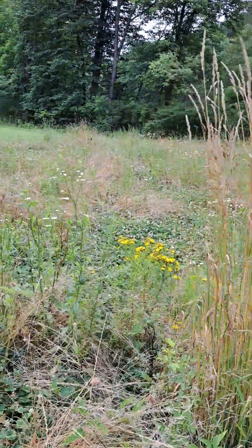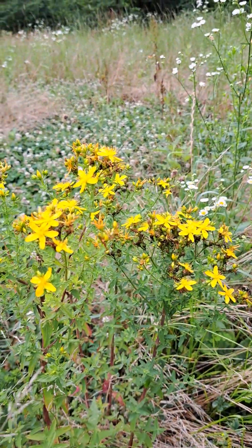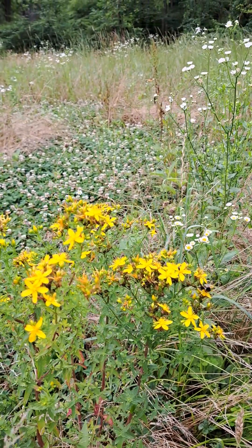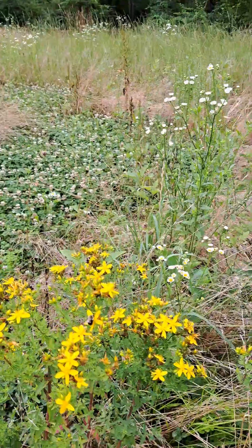What is this plant? I don't even know what it is. I looked it up one time but I forget — it's a native plant.